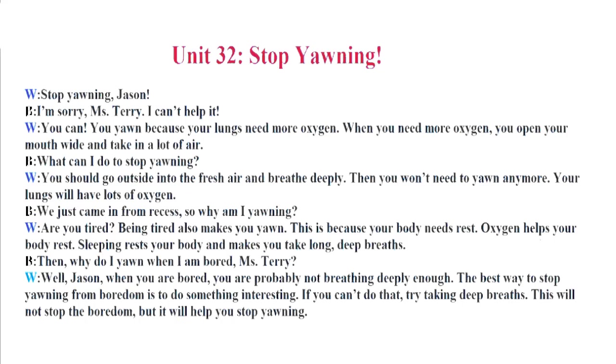Then why do I yawn when I am bored, Miss Terry? Well, Jason, when you are bored, you are probably not breathing deeply enough. The best way to stop yawning from boredom is to do something interesting. If you can't do that, try taking deep breaths. This will not stop the boredom, but it will help you stop yawning.